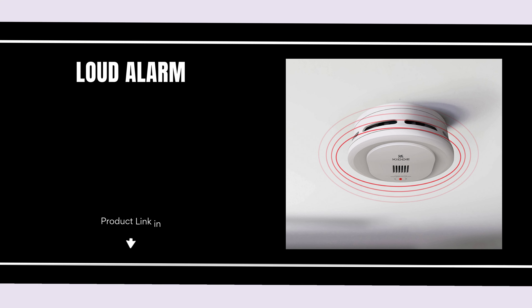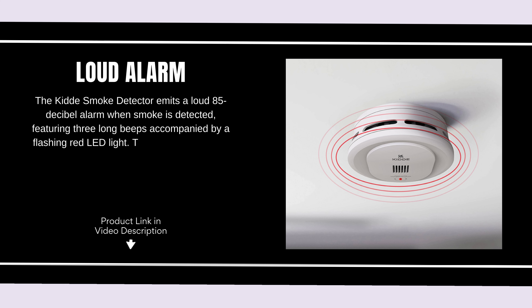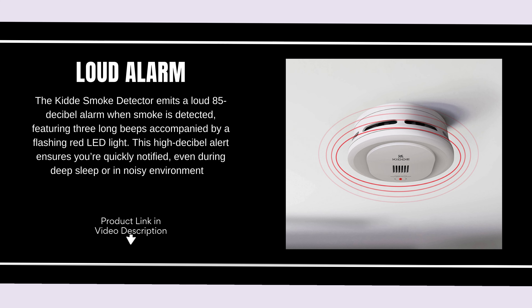Loud alarm. The Kitty Smoke Detector emits a loud 85 decibel alarm when smoke is detected, featuring three long beeps accompanied by a flashing red LED light. This high decibel alert ensures you're quickly notified, even during deep sleep or in noisy environments.